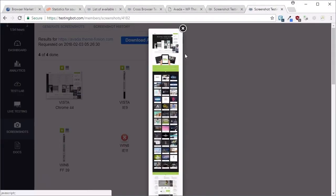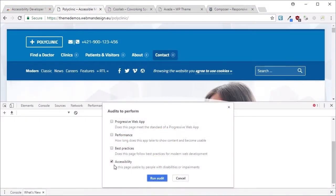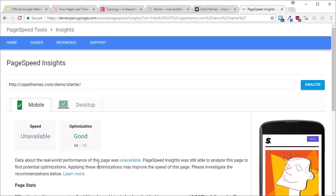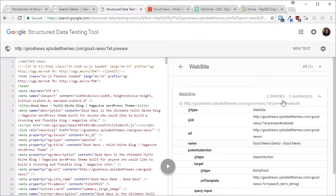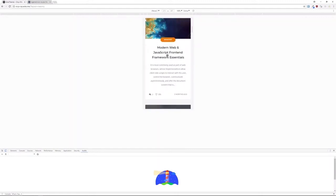You've found a beautiful WordPress theme — it has an amazing style and it looks just perfect for the site you want to create. But how do you know that it's just as good under the hood as it is on the surface? In this course, you're going to learn how to judge a WordPress theme by more than just its cover. By the end of this course you'll know exactly what to look for and what to check before you buy your next WordPress theme — WordPress themes: things to check before you buy.